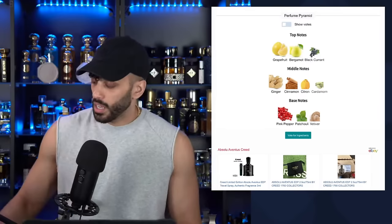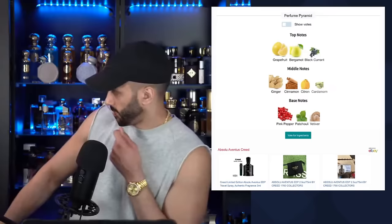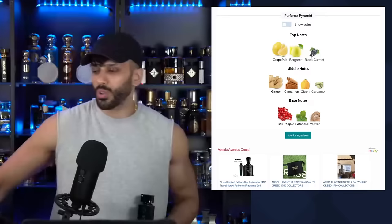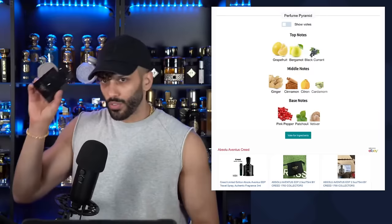They already did this one — Urban Man, Urban Man Elixir. Let me see how close Aventus Absolute actually is. Aventus and Sauvage — who cloned who now? I'm going to call it like it is man, if it smells like it, it smells like it.